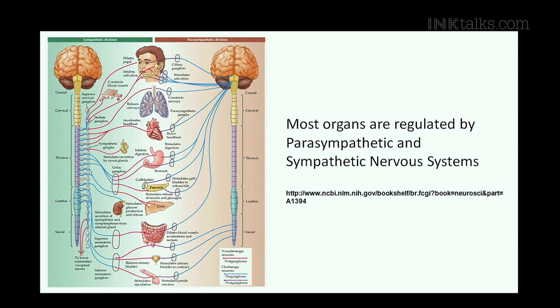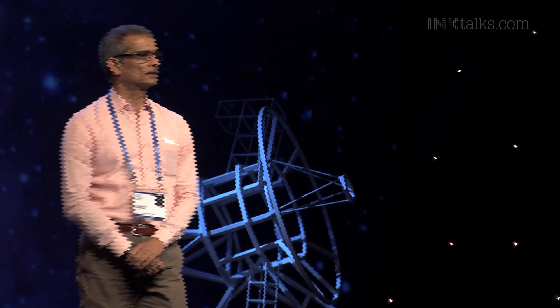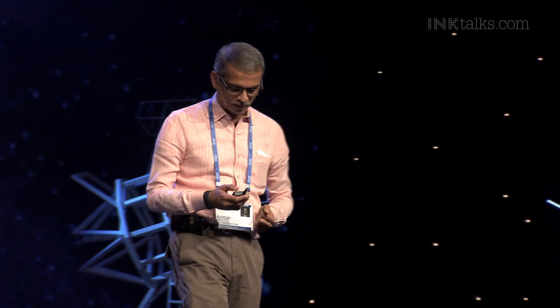Pretty much every organ is innervated by two sides of the autonomic nervous system. The parasympathetic side and the sympathetic nervous system. The sympathetic side is what makes you get up and go, fight or flight, accelerate things. The parasympathetic side is what puts the brakes on. The body has both acting together so that you can respond appropriately — and if you're not healthy, you respond in an inappropriate way.